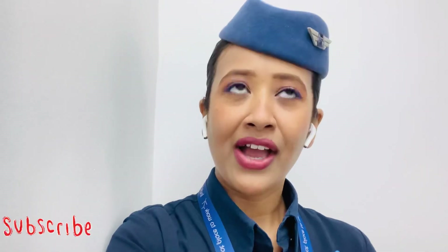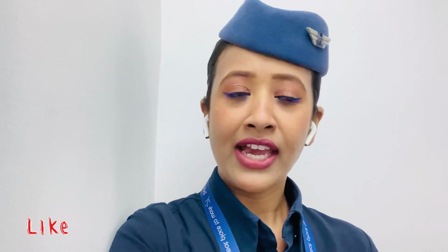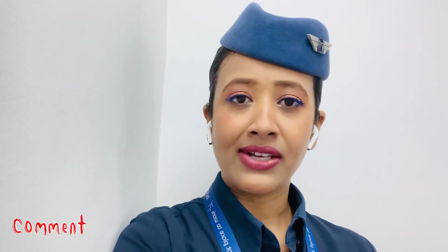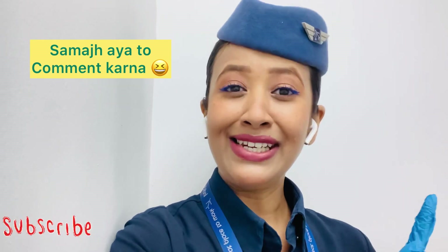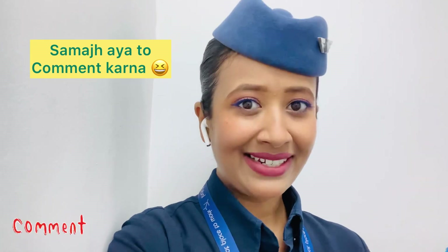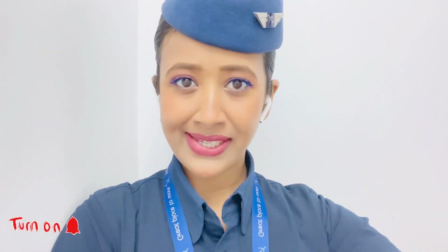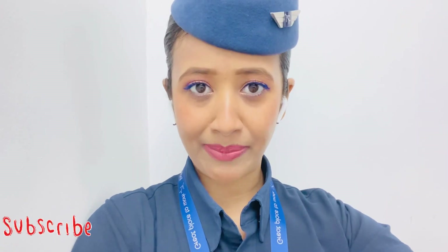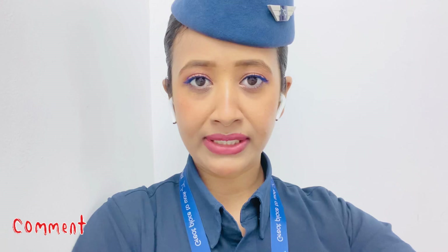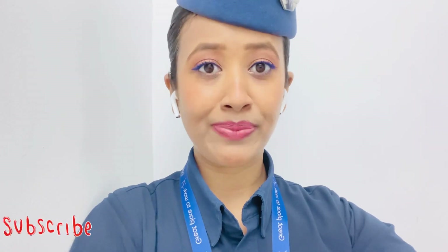That is home reserve. Now the airport standby — the airport standby is where we have to get ready just like for flights. We have to carry all our things because you can get pulled out from airport standby for a layover, so you have to carry your night kit, night suits, and everything you would carry on a layover.